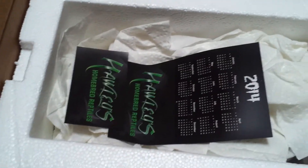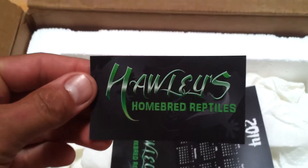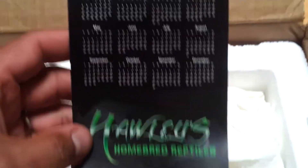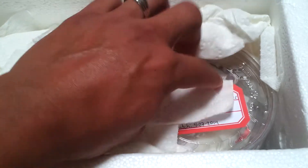It's from Josh Hawley at Hawley's Homebred Reptiles. There's a refrigerator magnet — also another refrigerator magnet. That's pretty sweet. I like the calendar.